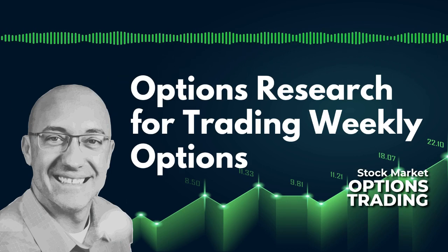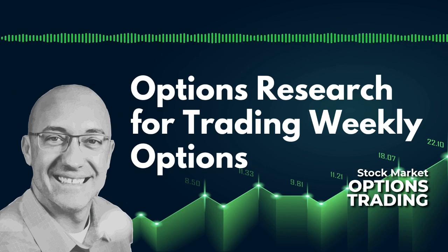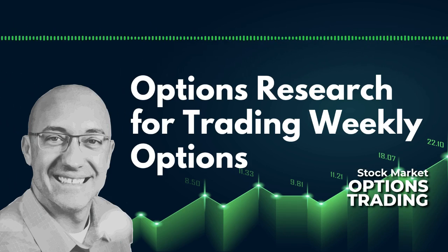Before we get started, everything in this episode and on this podcast is for informational purposes only, should definitely not be considered financial advice, and I am not a financial advisor of any kind.